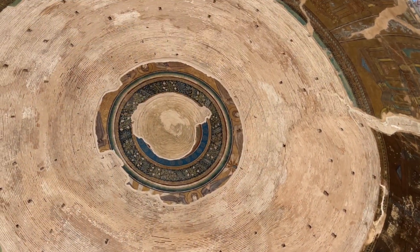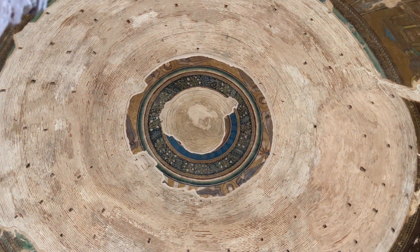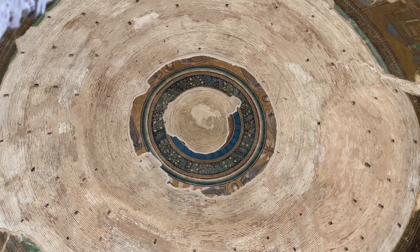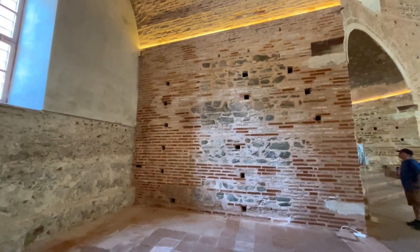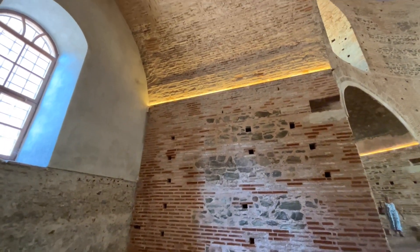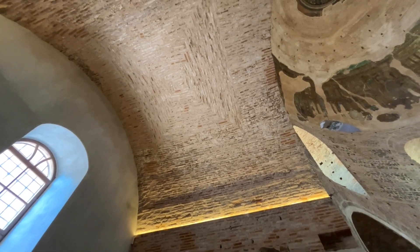There is this fragment left over from the centre of the dome, which is assumed to have shown the figure or the face of Christ. A lot of the decoration has been lost, presumably to earthquakes and perhaps a bit of deliberate defacement when the building was in Ottoman hands, and you can just see the bare brick, which is lovely in its own right.